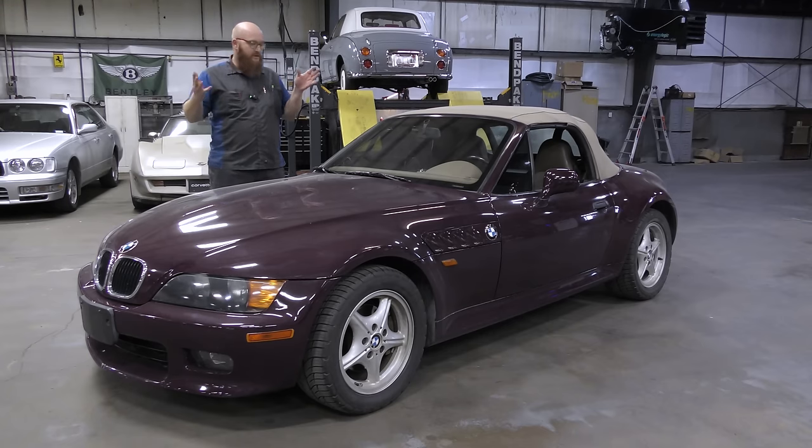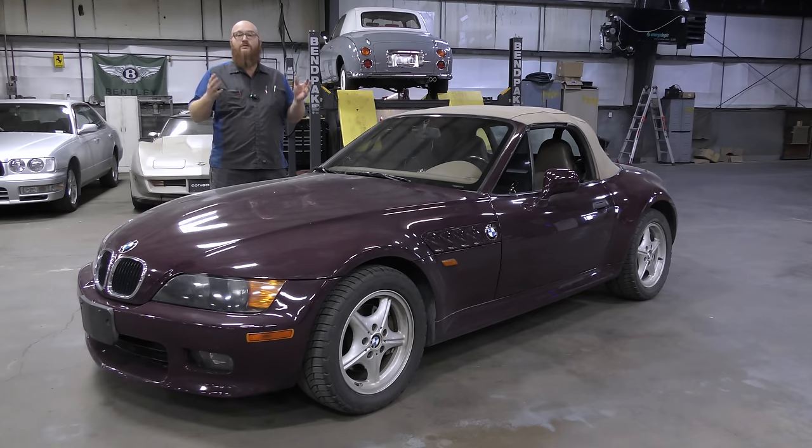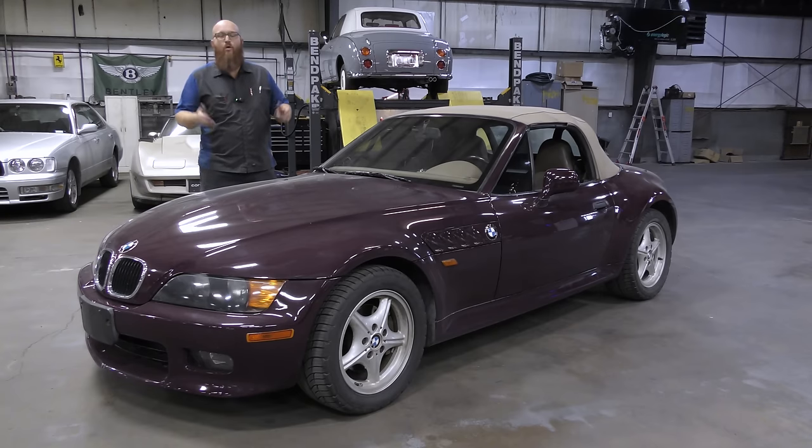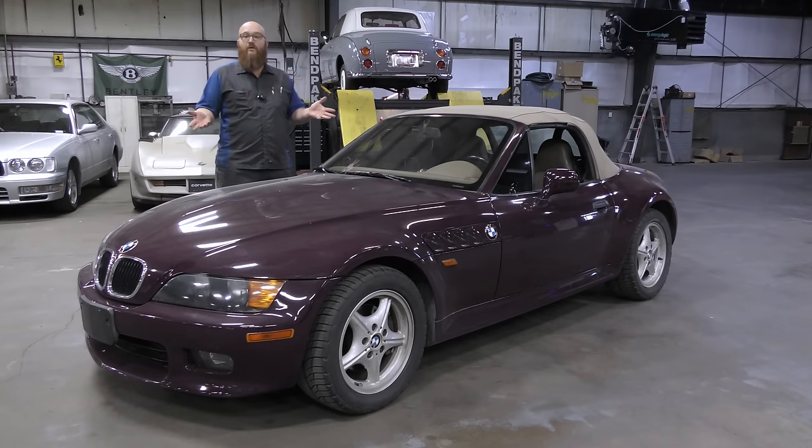If you guys have been following along, this is Mrs. Wizard's 1998 BMW Z3 that was bought for her not too long ago, and it was in decent shape. But we went through it — I'm pretty particular. I want everything sorted. If it even looks like it's bad, throw it in the trash and get a new one. Probably half of what we replaced was unnecessary, but I want it done so she can enjoy the car and I don't get a phone call three months from now saying she's broke down on the side of the road. Being that I run a shop, I really don't have time for that, so we did take the time to sort it and get it done.